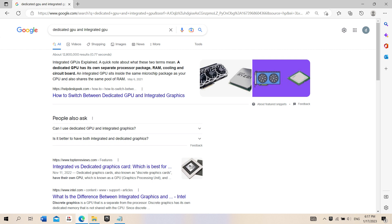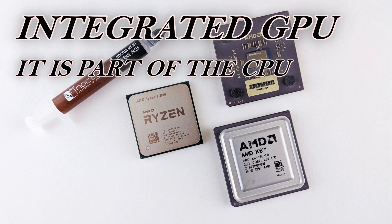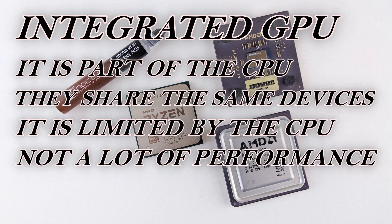In simple words, the integrated GPU is part of the CPU and shares its resources with it. That affects performance a lot, because you use the same RAM for things the CPU needs and things the GPU needs at the same time, so both are limited. Plus, when it comes to heat it is even worse, because they both heat up and need to lower their performance so they don't damage the system.